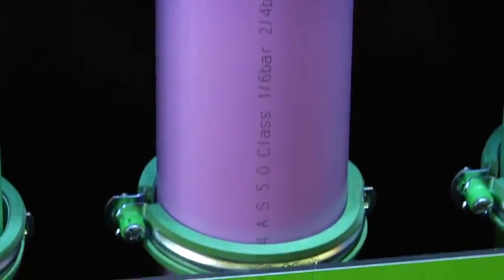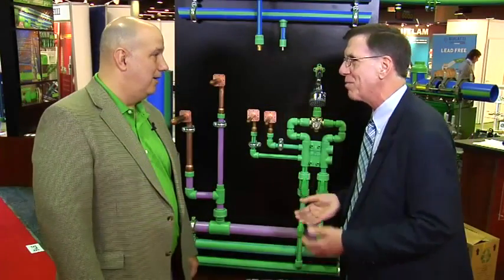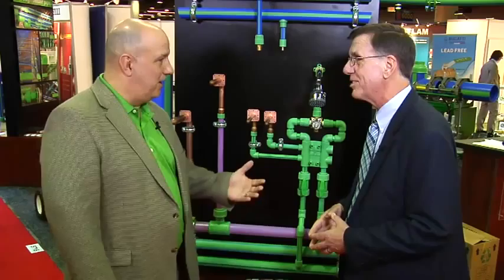And the lilac color pipe is primarily used for our gray water applications. So it's not a problem mixing things up — you just look at the color and you know what it is. It's very identifiable.